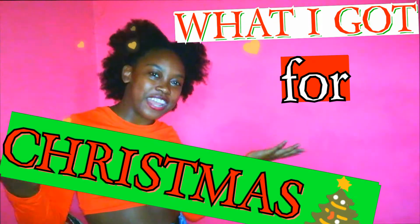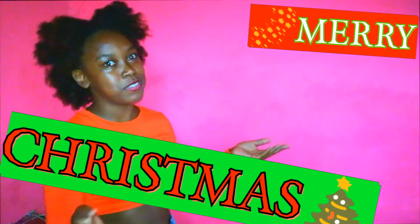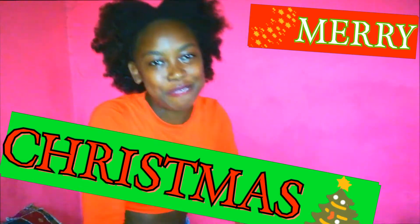Hi guys! Welcome, or welcome back, to my YouTube channel. You know it's the girl Giselle, and today I'm here with another interesting video for you guys. I'm here showing you guys what I got for Christmas. Merry Christmas to you all when it comes — if it's already here, Merry Christmas and Happy New Year when it comes. So I'm gonna get right into it.